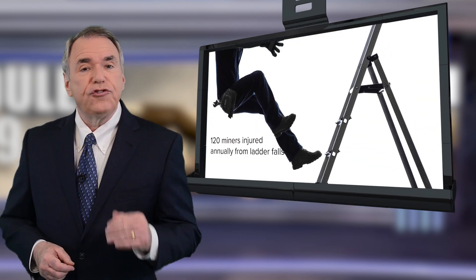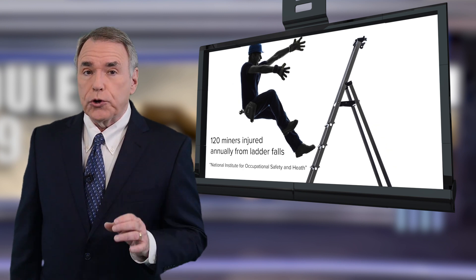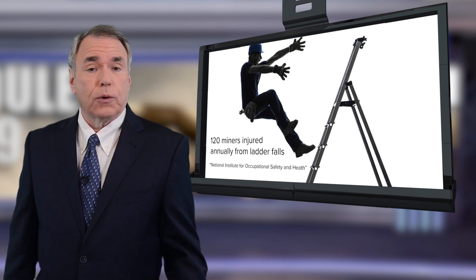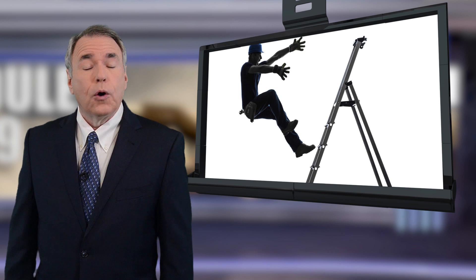Did you know that more than 120 miners are injured each year from incidents involving falls from ladders? You really need to stay alert when climbing fixed or portable ladders, no matter how short or tall they are. And you need to always use a safety harness or lanyard.